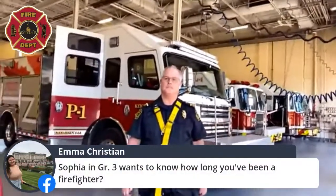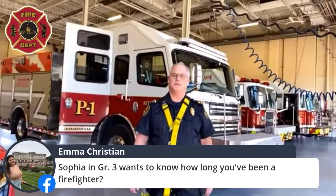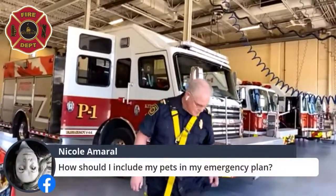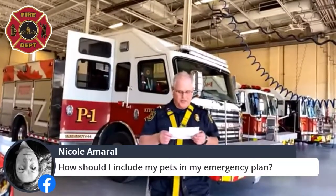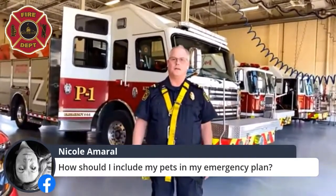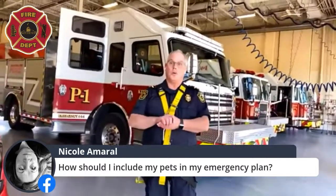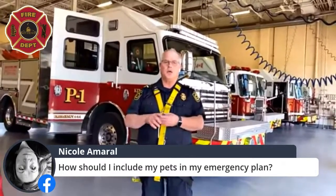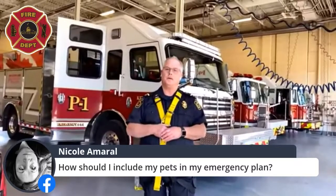Sophia in Grade 3 wants to know how long I've been a firefighter — I've been full-time at Kitchener for 28 years. A shout-out to Carter in Mrs. Owen's kindergarten class at John Sweeney Catholic School — hi Carter! One more question from Nicole: how should I include my pets in my emergency plan? In your 72-hour kit you should have enough water and any medication your pet needs, and it'd be a great idea to throw a leash in there too.